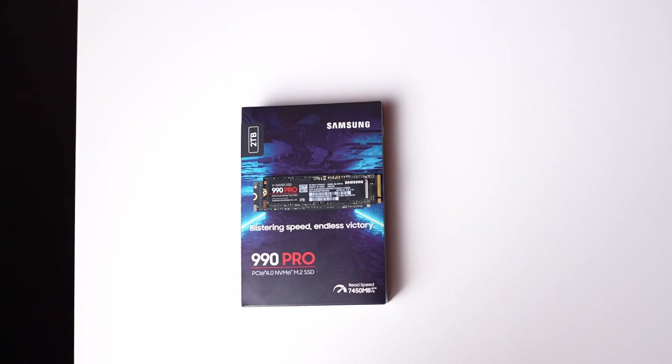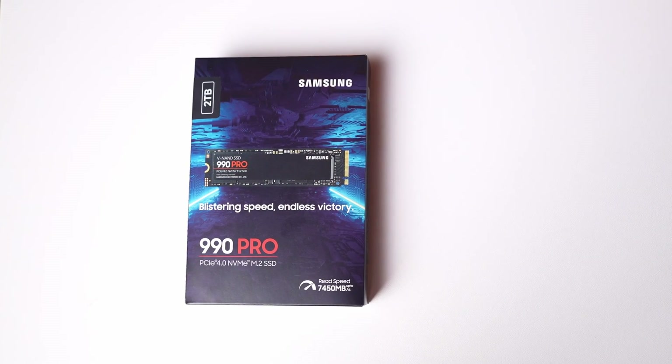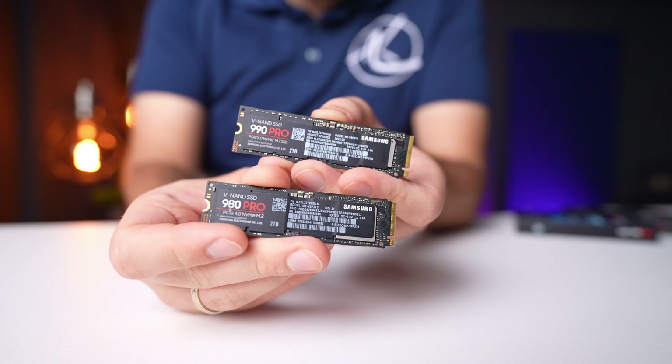Hey guys, today we have the latest Samsung drive to review — it is the 990 Pro PCIe Gen 4 NVMe M.2 SSD. If you're considering purchasing a solid state drive and unsure whether to choose the new 990 model or the previous generation 980, then you'll definitely want to stick around for this one. First, let's do a proper unboxing.